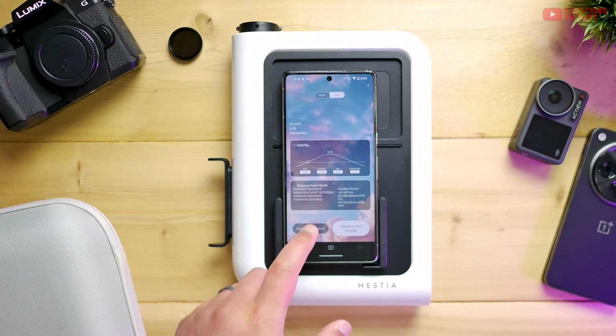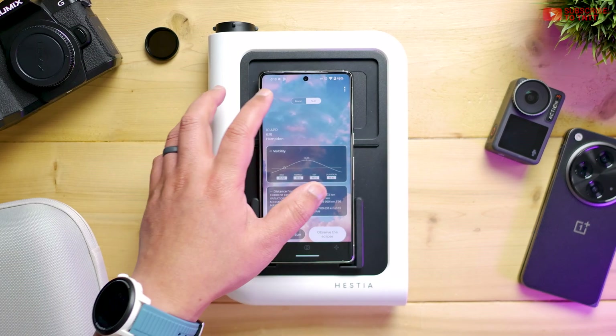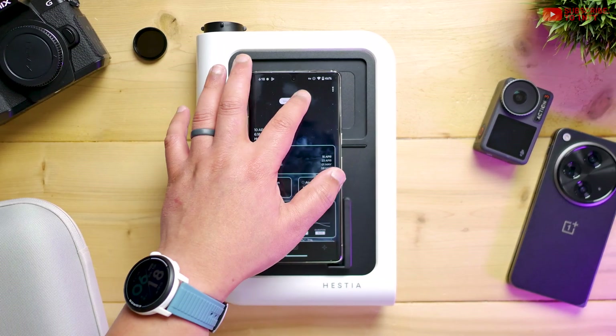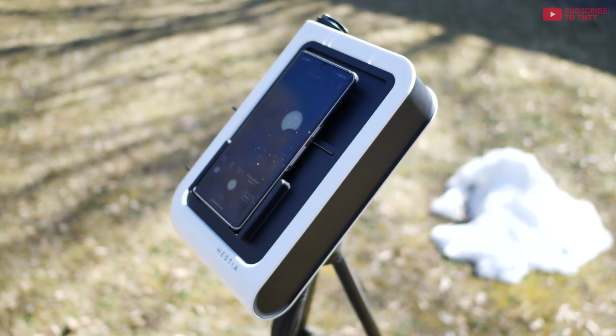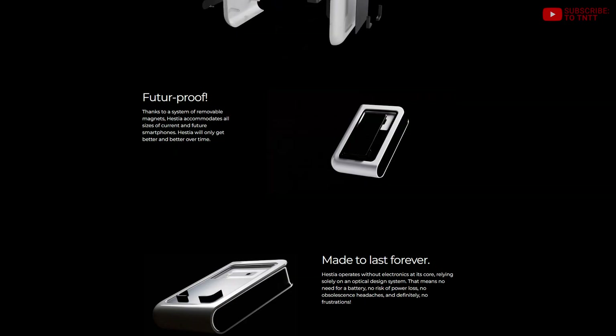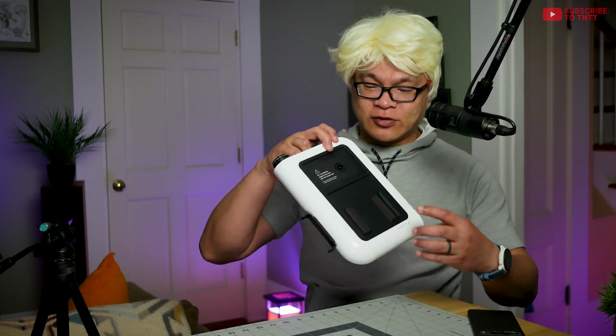That said, this thing still beats old school telescopes. Most beginner telescopes are refractors, and if you want to take pictures with your phone or DSLR, you need an attachment that basically feels like an afterthought. The Hestia, on the other hand, is refreshingly different — it's very compact and prioritizes your phone as the camera and central interface. That's assuming your phone fits, though. My Pixel 7 Pro worked fine, but the large circular camera hump on my OnePlus Open and OnePlus 11 clashed with the central rib right here.